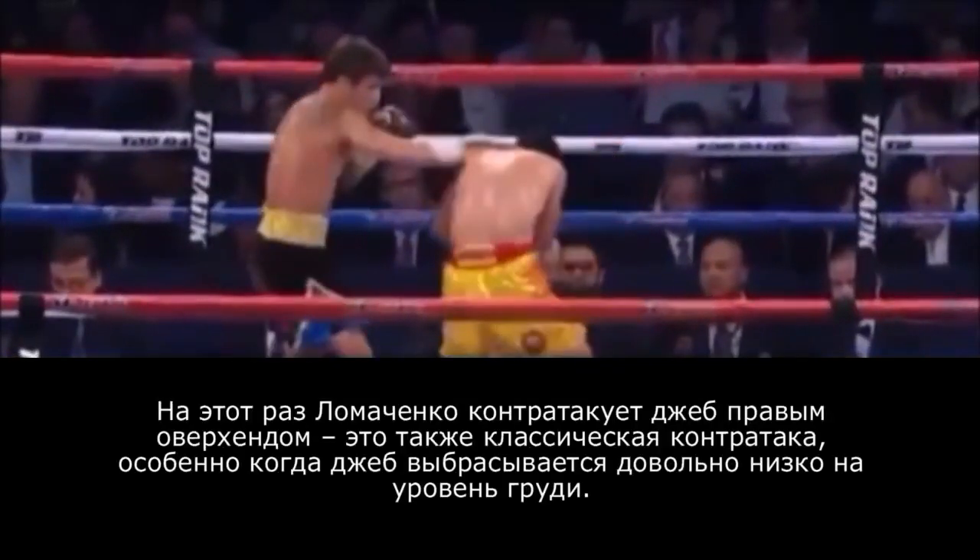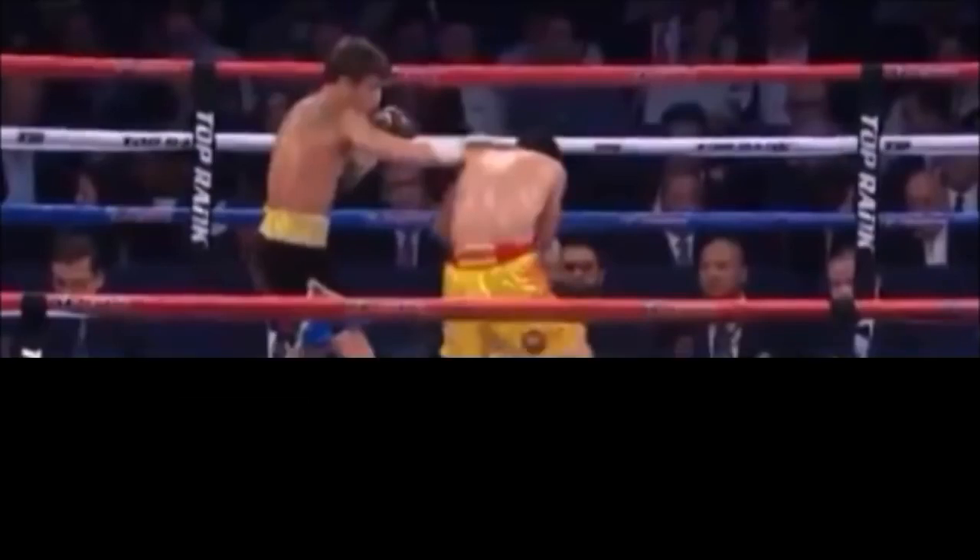This time Lomachenko counters over the jab with an overhand right. This is a very typical counter for the jab, especially when the jab is low or around chest high. Lomachenko once again shows his counter punching abilities with this overhand right. Beautiful to watch.